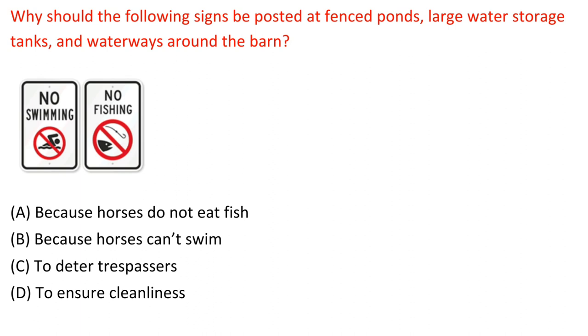Question: Why should the following signs be posted at fenced ponds, large water storage tanks, and waterways around the barn? A. Because horses do not eat fish. B. Because horses can't swim. C. To deter trespassers. D. To ensure cleanliness. Answer: C. To deter trespassers.